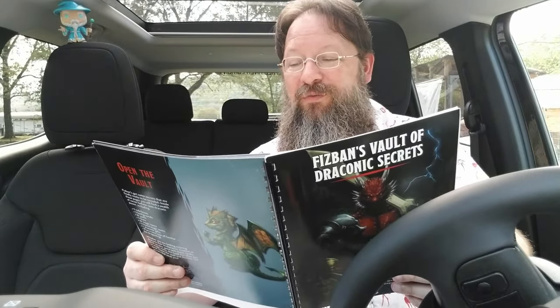Now, both of these backgrounds are more for flavor. Yes, there are some features that you gain, but when you step into a world in which dragons exist, the least you can do is make sure it tastes good for that dragon when it eats you.